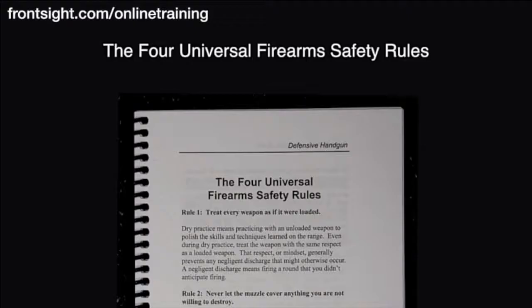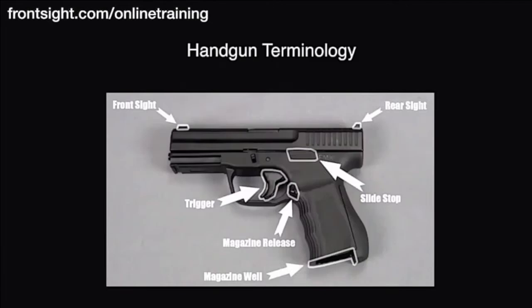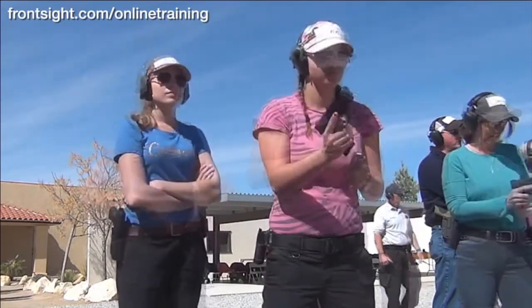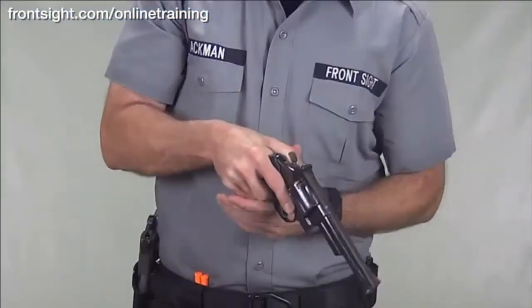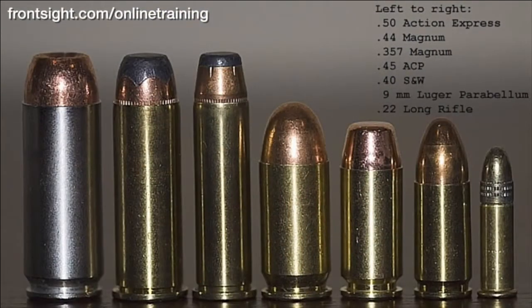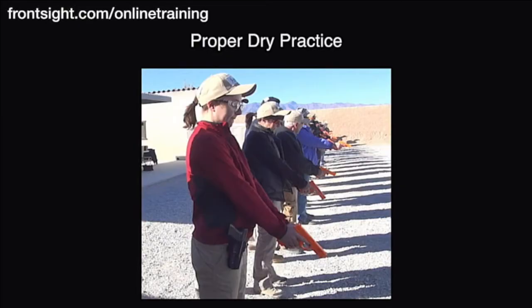You control the pace of this at-home course and you will learn the following material: the four universal firearm safety rules, handgun terminology, understanding shooting range commands, understanding how a semi-automatic handgun and a revolver work, and handgun ammunition selection and function.